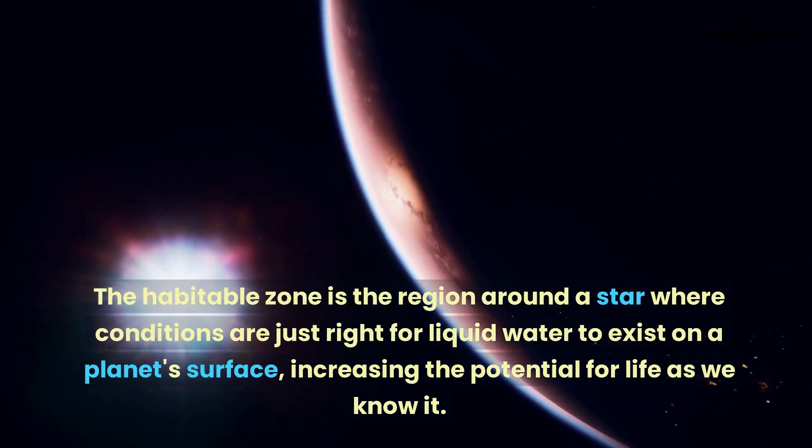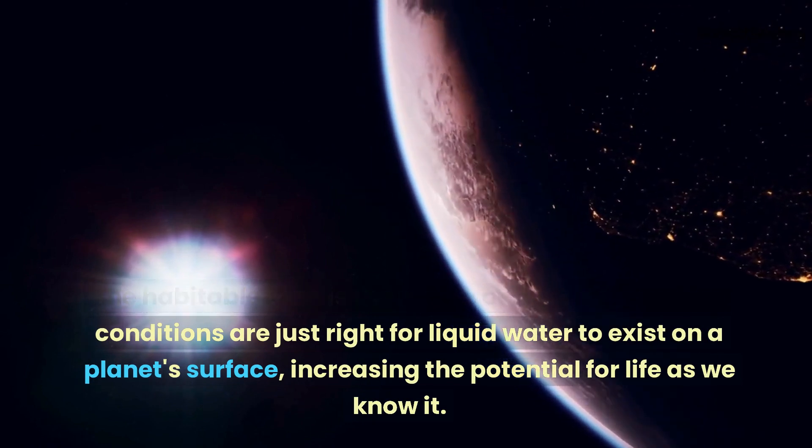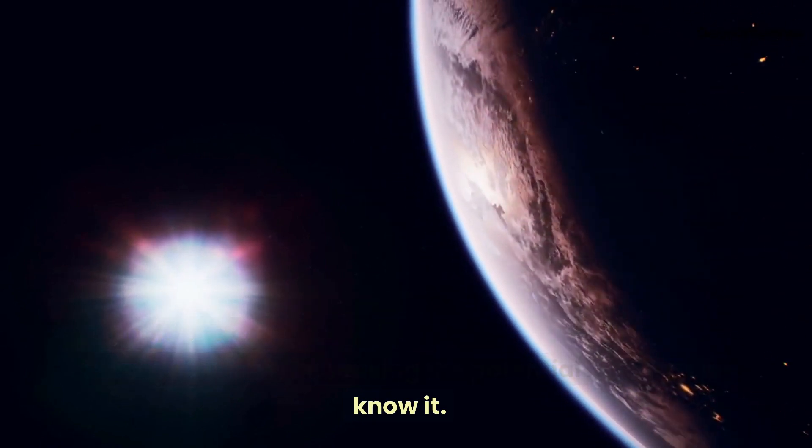The habitable zone is the region around a star where conditions are just right for liquid water to exist on a planet's surface, increasing the potential for life as we know it.